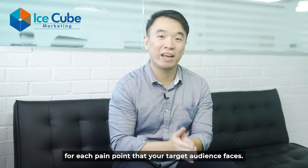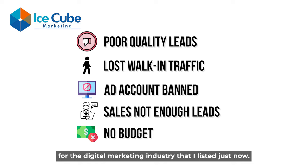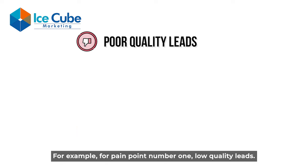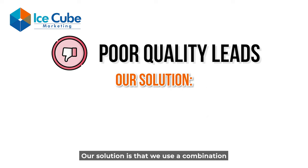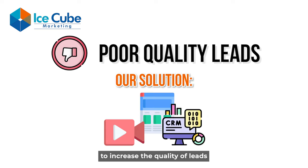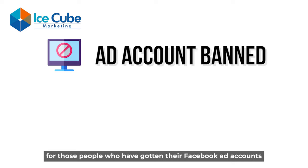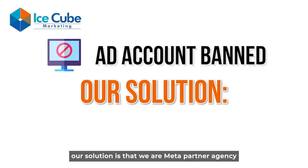Let's go back to the five pain points for the digital marketing industry. For pain point number one — low quality leads — our solution is that we use a combination of video, landing page, and CRM to increase the quality of leads that you get from the online space. For pain point three — people whose Facebook ad accounts got banned — our solution is that we are a Meta Partner Agency.